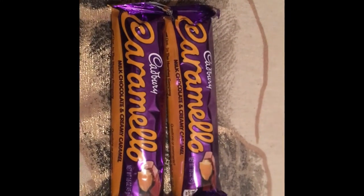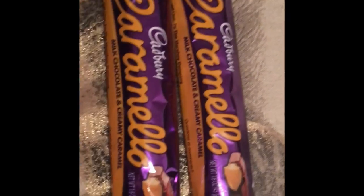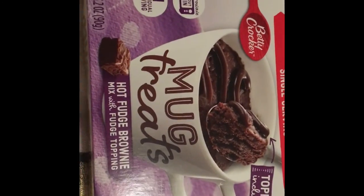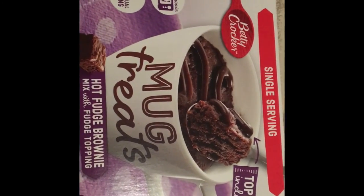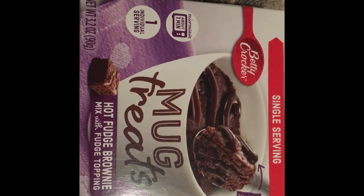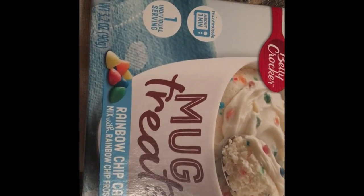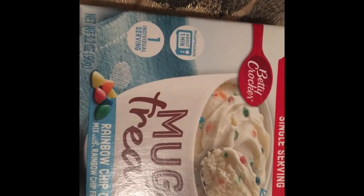I got two Cadbury Caramelos — I love these, and a lot of times the only place you can find them is around Easter. I also found Betty Crocker Hot Fudge Brownie Mix with fudge topping included — a single serving, perfect for a late-night chocolate craving. I also picked up the Rainbow Chip Cake Mix with rainbow chip frosting included, which I thought my daughter would love since she's always enjoyed that birthday cake style. And I grabbed a pack of spearmint gum.